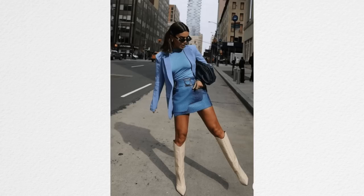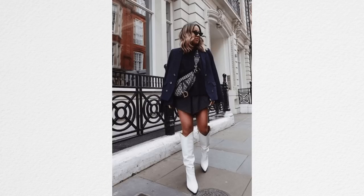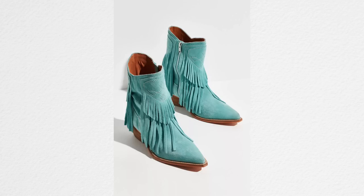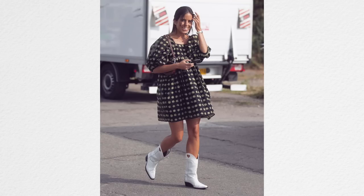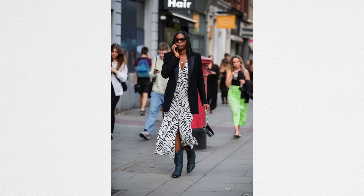Cowboy boots are back — not the kind you'd literally ride a horse in, but a more embellished version. You've got turquoise cowboy boots, tall cowboy boots, crocodile leather, pointed toe, bold colors, short and tall — the whole style is back in lots of colors and different textures. I love this paired with something more feminine like a dress or a skirt. It's a really fun look.